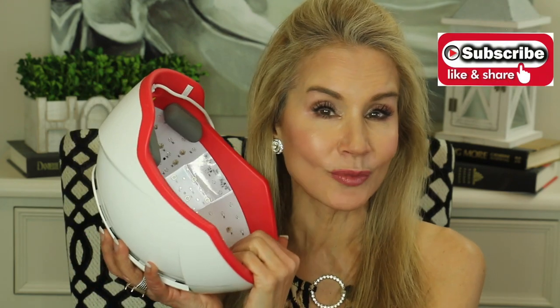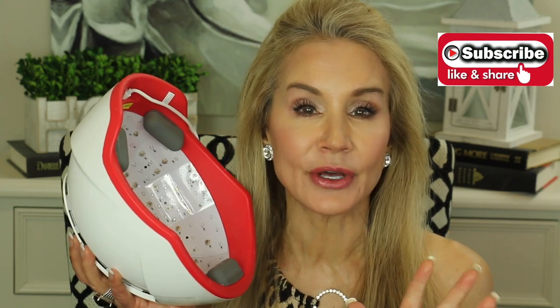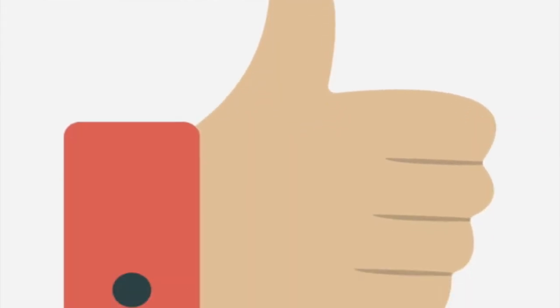I have beautiful results now. Before I show you, if you're not a subscriber and you're interested in things that help us look and feel our best as we get more mature, I hope you'll subscribe and click the bell for email notifications. If you could give this video a thumbs up or share it with a friend, I'd love that too.